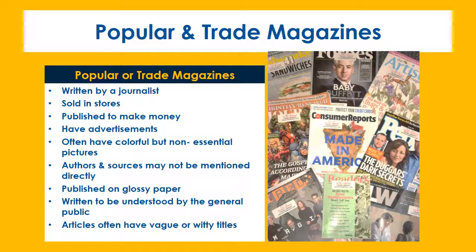Popular and trade magazines have specific characteristics which make them easy to find. They're written by journalists, sold in stores, and published to make money.